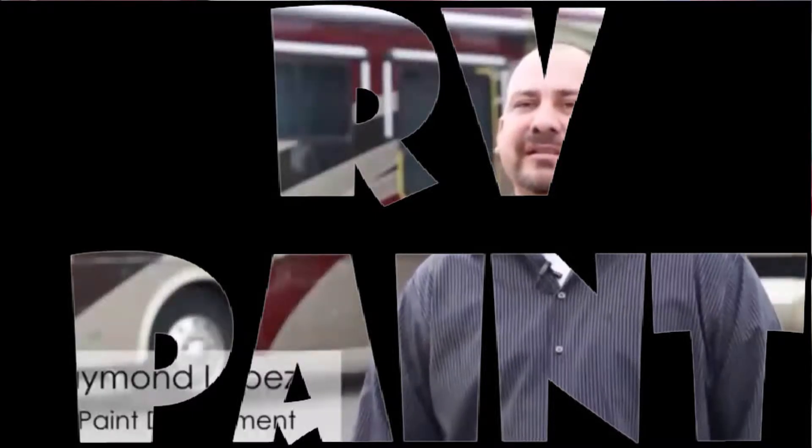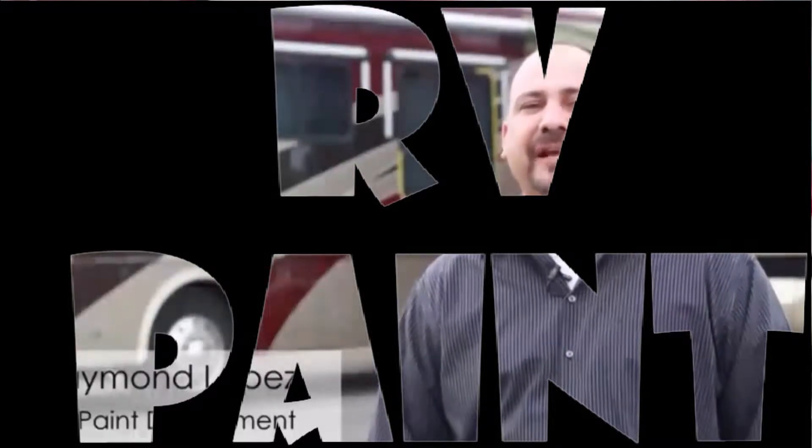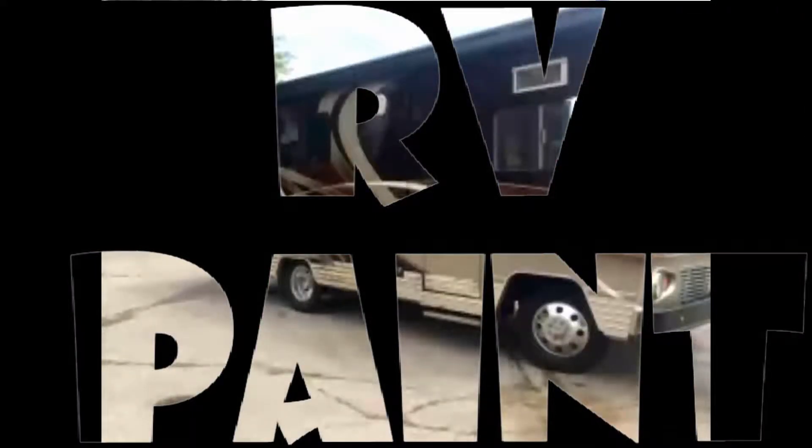Hello, I'm Raymond Lopez. This is RV Paint Department located in Fontana. Here at RV Paint Department, we focus on the graphic part of the RVs.